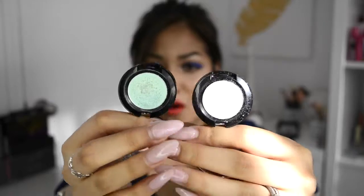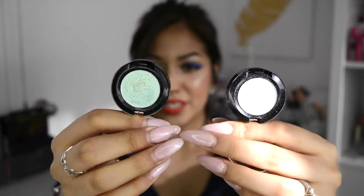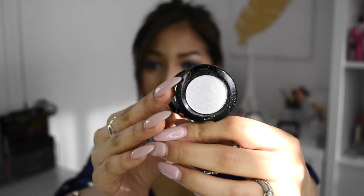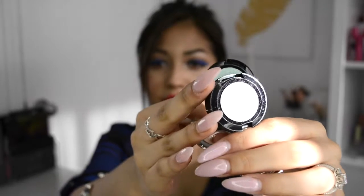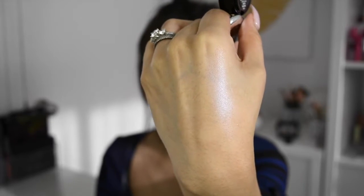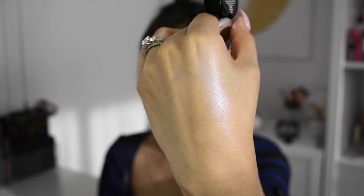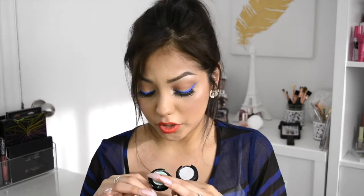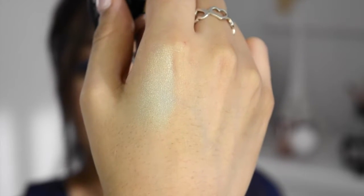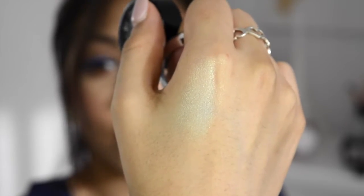On this hand I have Mermaid, which I recently used - actually I recently used both of them in a tutorial - and this one is called Frostbite. As you can see it looks white, but when you actually apply it on your skin it gives you a hint of soft lavender color, and I love that so much. Mermaid is such a beautiful minty green. They're super affordable. The only bad thing is the packaging - when you open it, be really careful because these edges are sharp. But the packaging is so cute because it has a little bow.